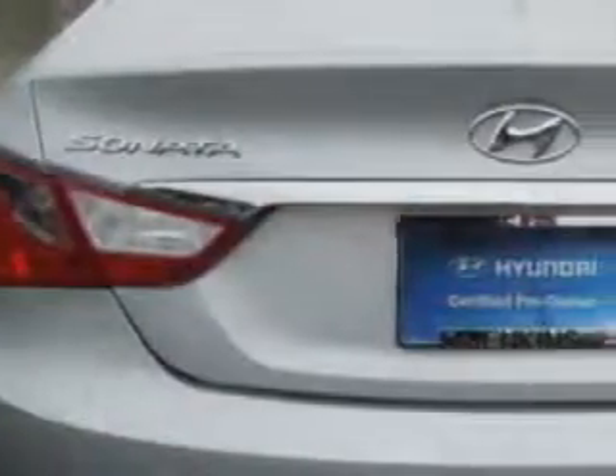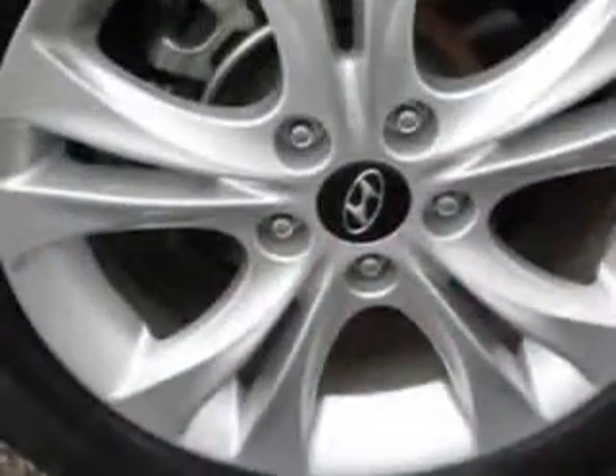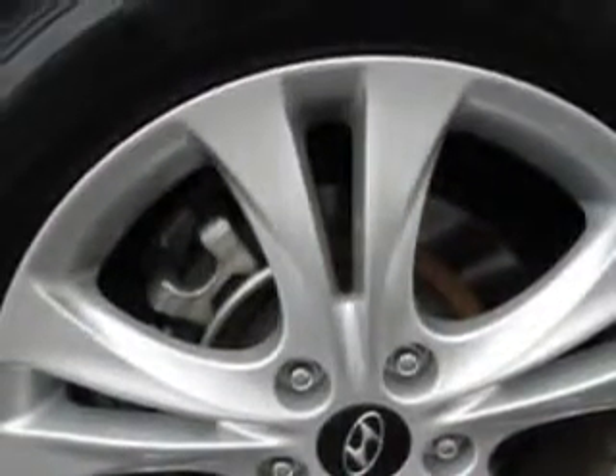Keyless Entry, Leather Upholstery, Power Sunroof, Power Driver's Seat, 12-Volt Power Source, Heated Seat, Anti-Lock Braking System, Remote Trunk Lid, Alloy Wheels, Satellite Radio, and much more.